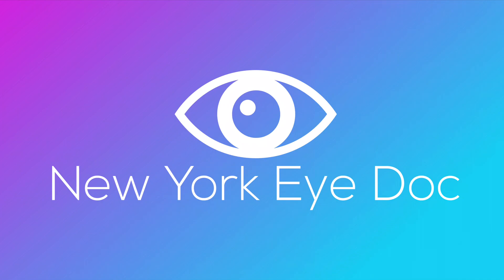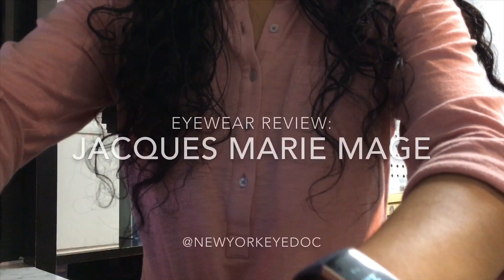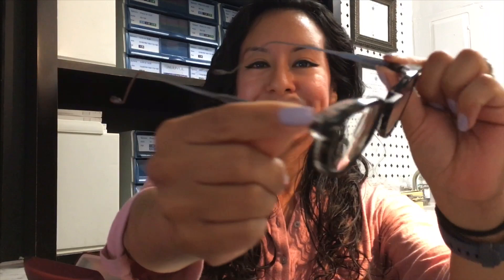Hey peeps, welcome to my first official YouTube video. This is NYC guide doc Dr. Raymondi, and today we're going to talk about Jacques Marie Mage glasses. I've worn glasses since I was in middle school, and I don't think I've ever been so in love with a pair of glasses as when I got my first pair of Jacques Marie Mage glasses. Today I'm going to show you a few options from the frame line.